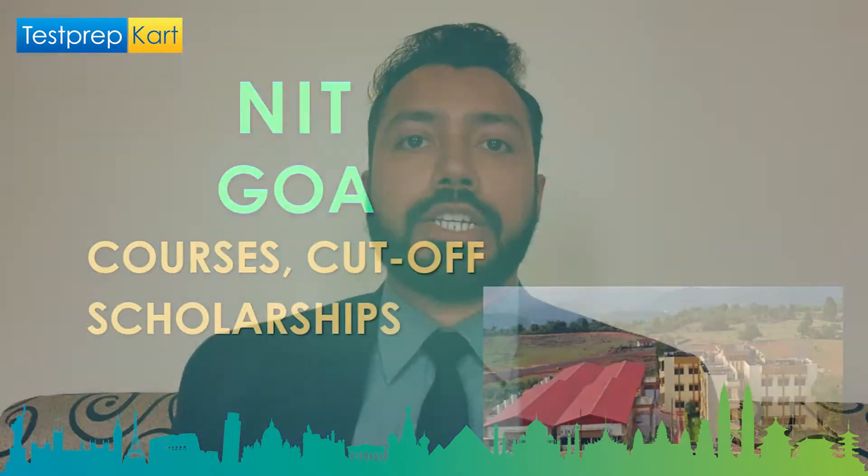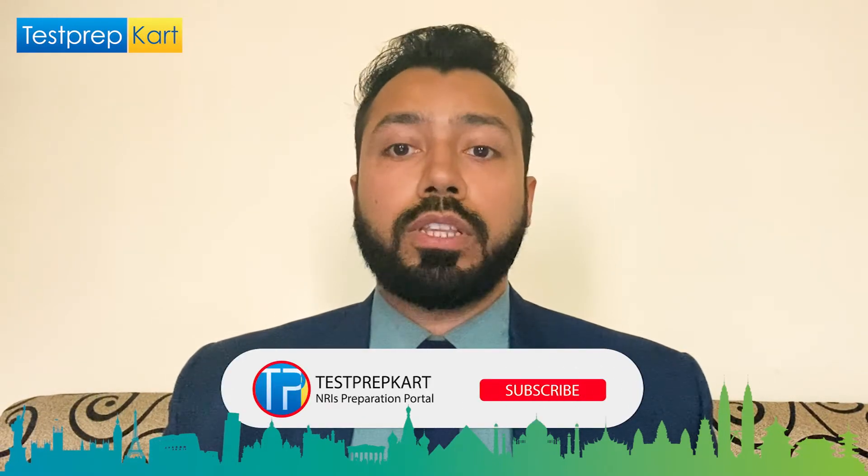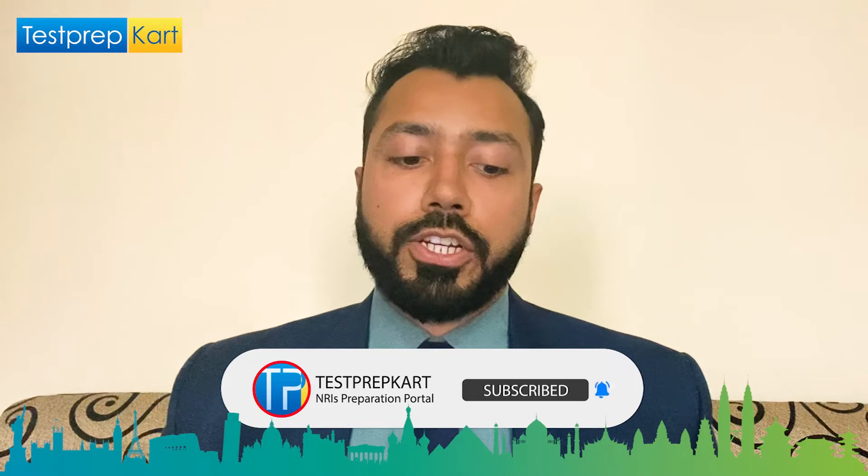Dear parents and students, welcome to the Test Prep Card channel. Today in this video we are going to discuss the National Institute of Technology Goa, covering topics such as a basic overview, eligibility, various courses offered, required cutoffs, the application process, scholarships available, and required entrance exams.